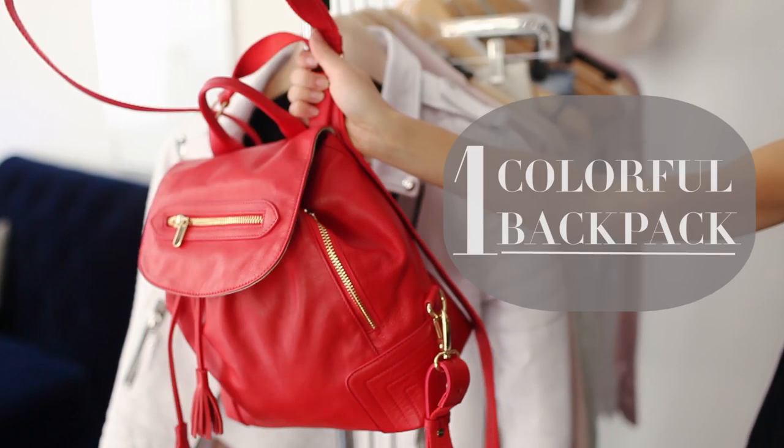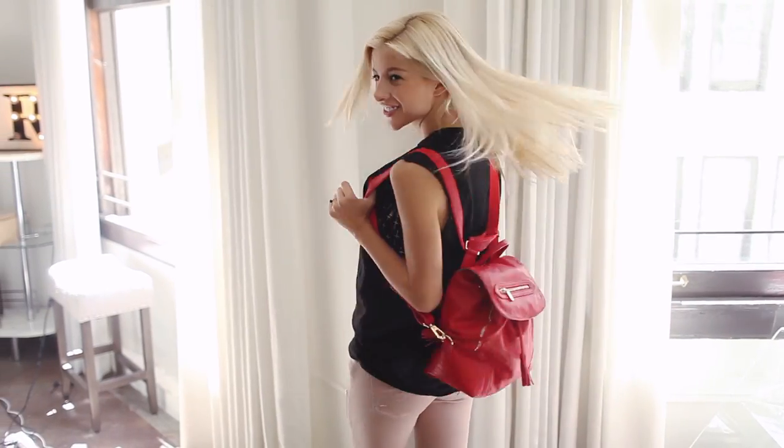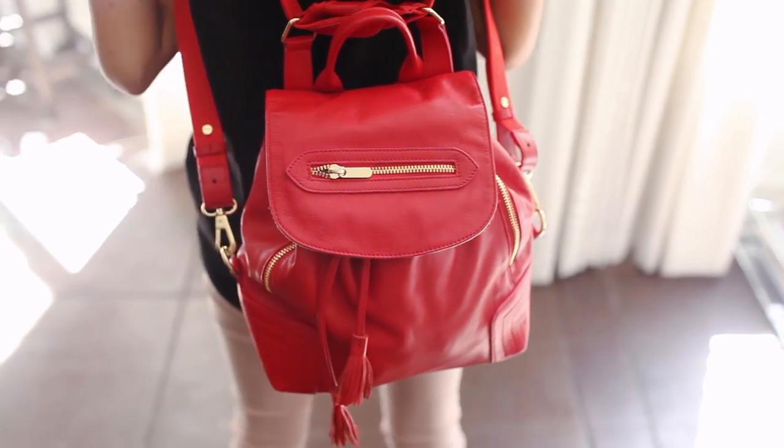Number one is a colorful backpack. You guys know how I'm obsessed with little leather backpacks, so I think it's an absolute must for spring to get one or two in a bright color.